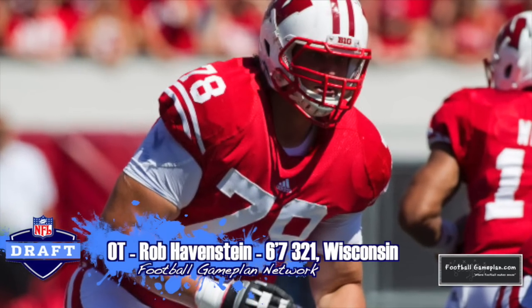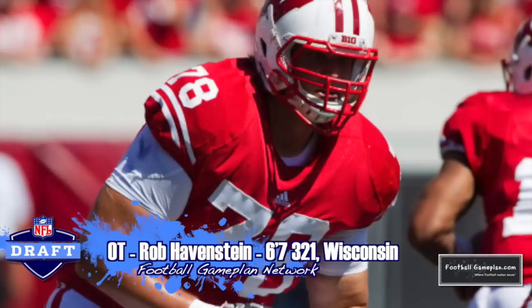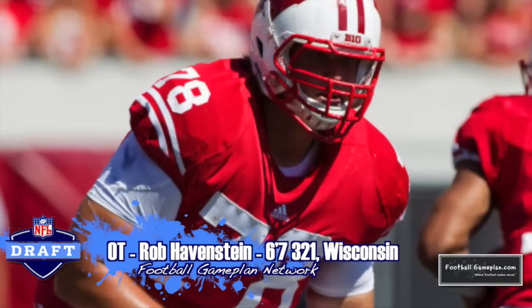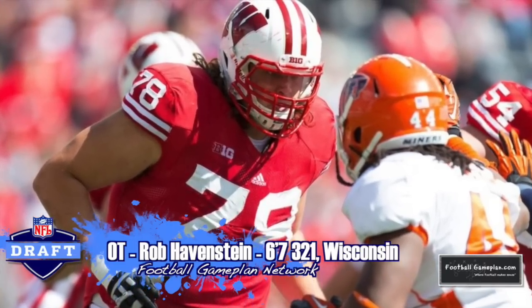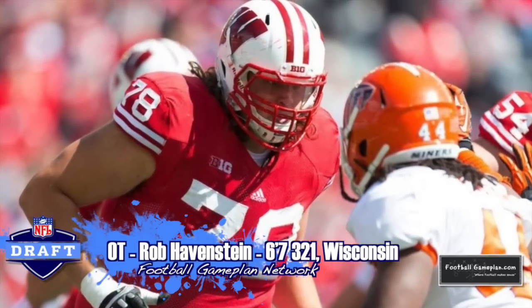You can't go wrong with a Wisconsin offensive lineman. They are well-coached out there in Madison. Rob Havenstein at 6'7", 321 had an excellent week of practice at the Senior Bowl, and I think he would fit perfectly on the right side of that Cardinals offensive line.